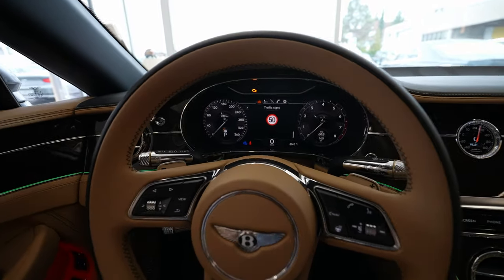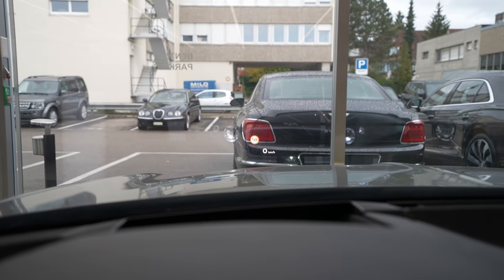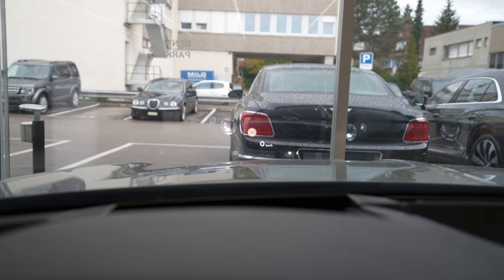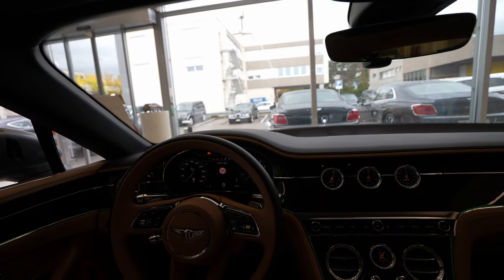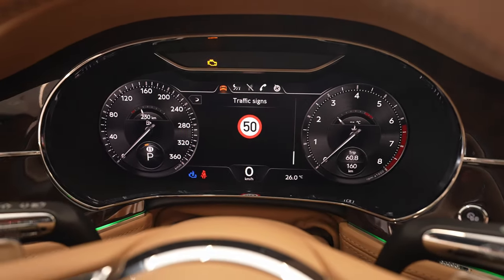Let's focus on the multimedia system and digital cockpit. The head-up display is directly on the windshield and you have great visibility there. It has good brightness and is perfectly positioned so you can have a perfect view.